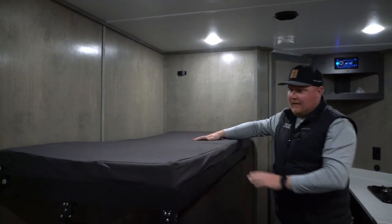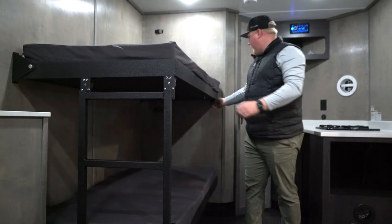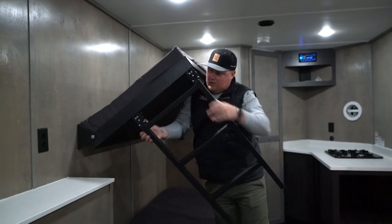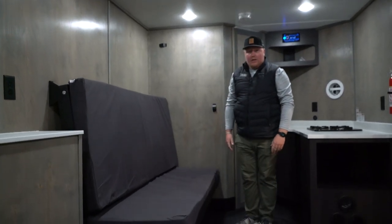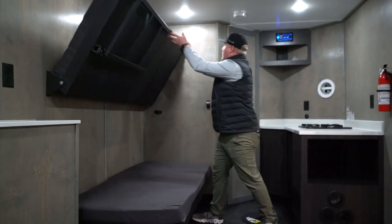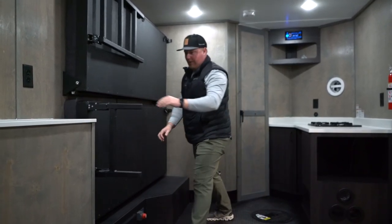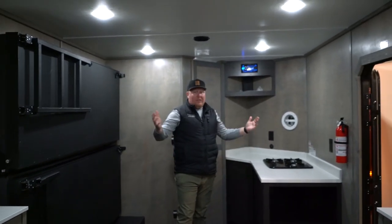Up in the front, we have our Team Lodge signature couch bunk combo. You can see it here in the stored position. Here's the couch setup, and these all fold up to get out of the way for your gear and toys.